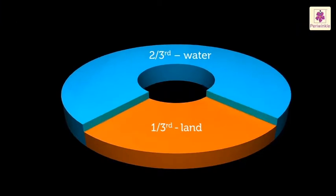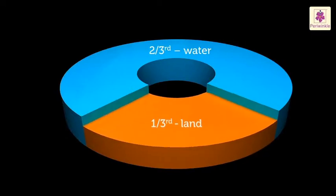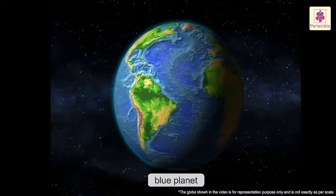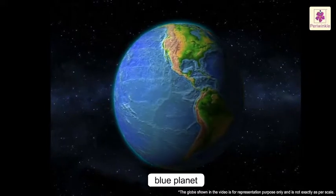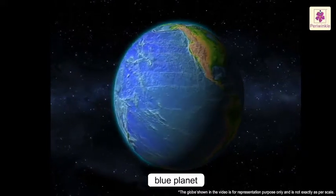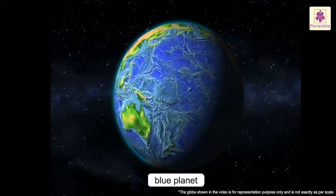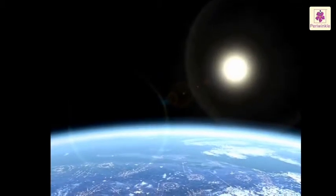Two thirds of the Earth's surface is covered with water and the rest one third is land. The Earth is called the Blue Planet because a large part of it is covered with water, which gives it a blue appearance. It appears blue from outer space.